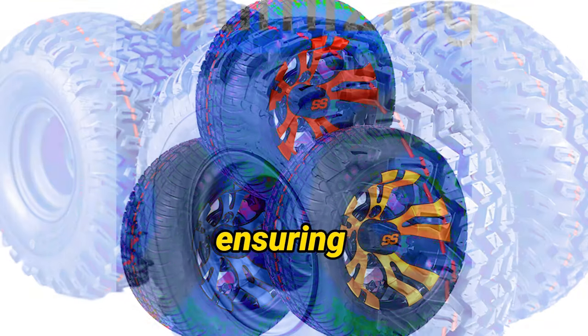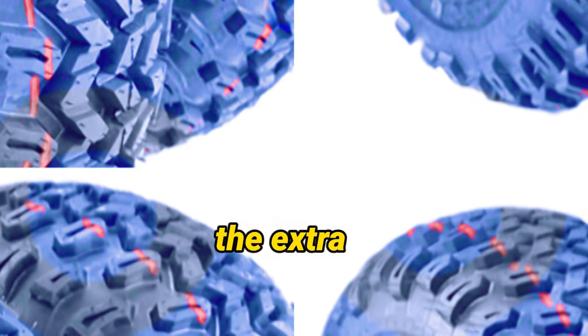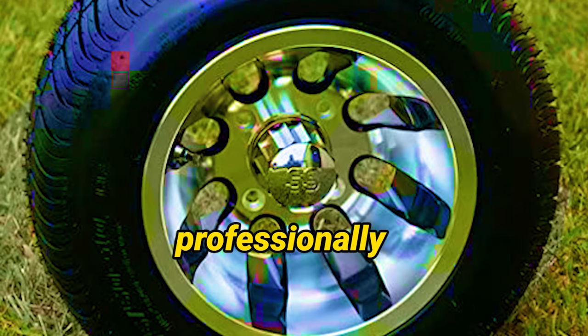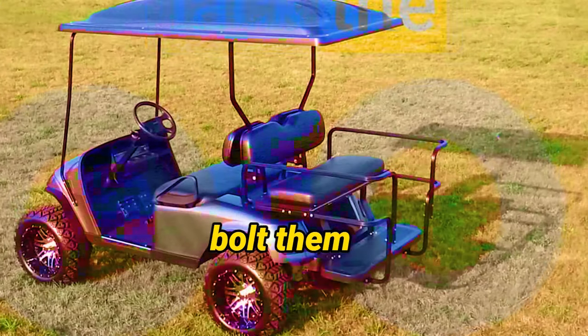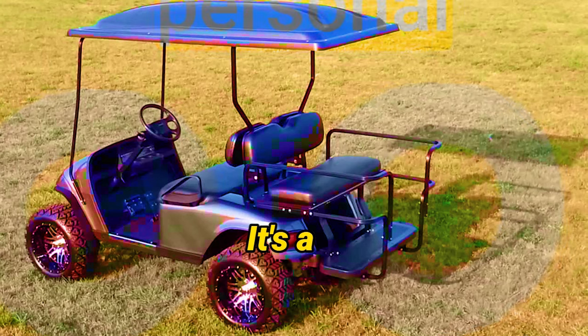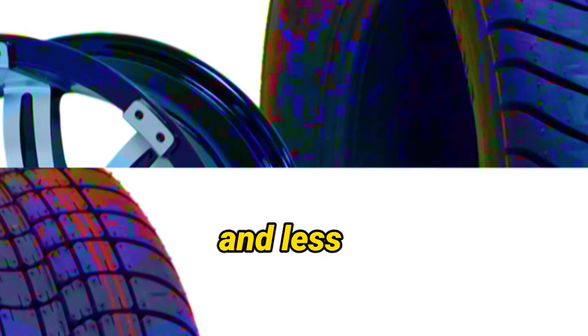Plus, these tires offer a smooth and comfortable ride, ensuring that every moment spent cruising around the golf course or your neighborhood is pure bliss. The tires in this combo set come professionally mounted, completely eliminating the need to struggle with the installation process. You can simply bolt them onto your golf cart and start enjoying the benefits right away — a hassle-free experience that lets you spend more time on the course.